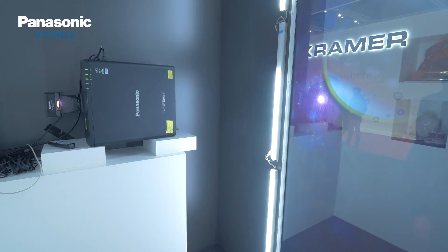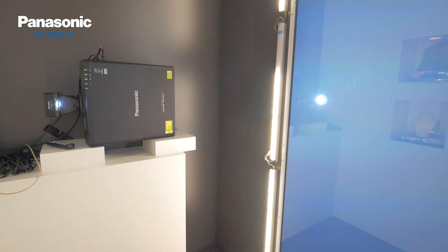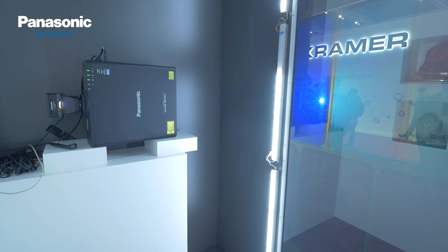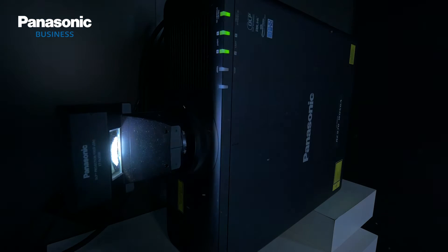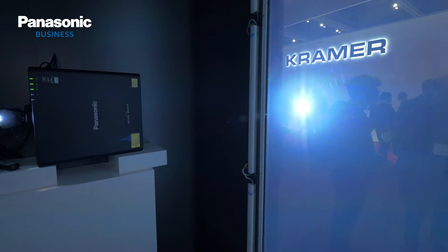The laser projector here can last a long time. It's possible to run a projector for 24 hours a day, every day, for seven years without replacing the lamp or cleaning the filter, which makes projection as cost effective as any other visual technology in intensive use.